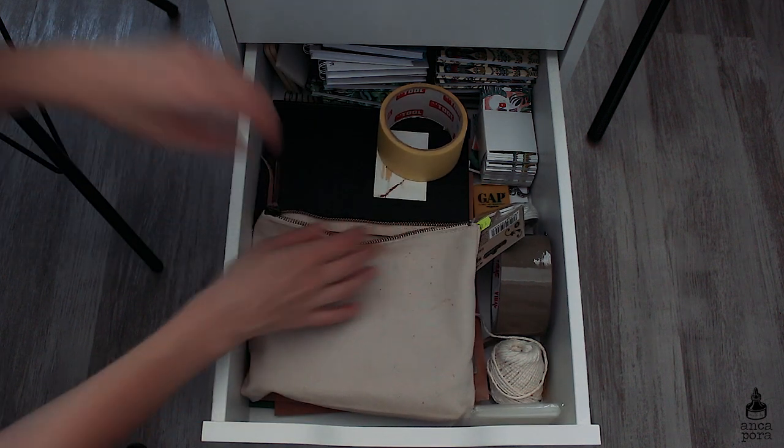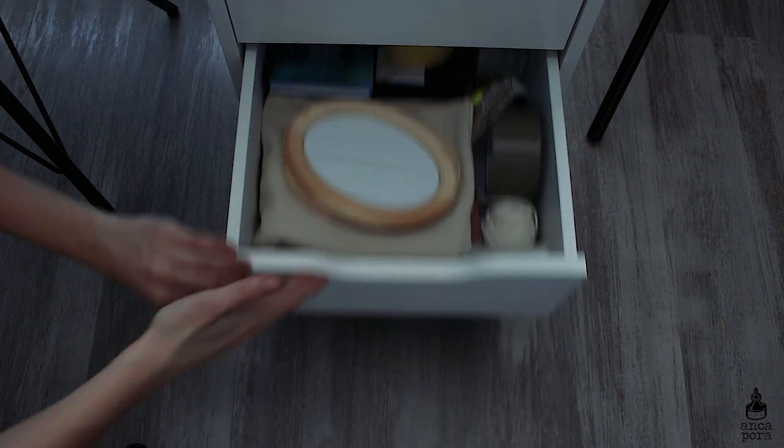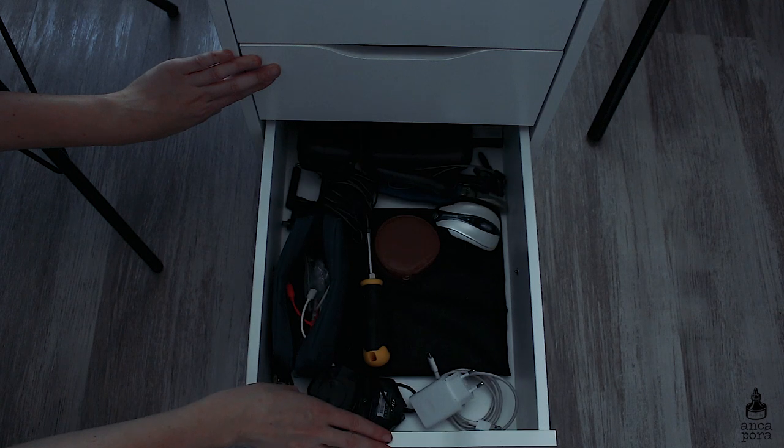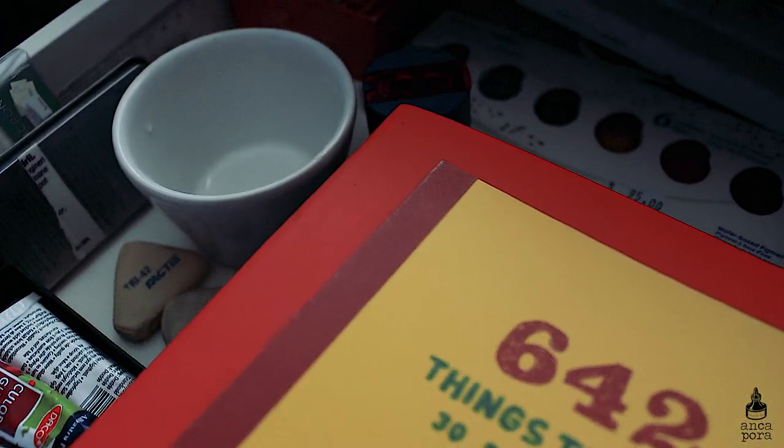The last drawer contains all of my filming stuff, which is not very interesting — lots of cables and things like that, which you need to have if you're doing YouTube.